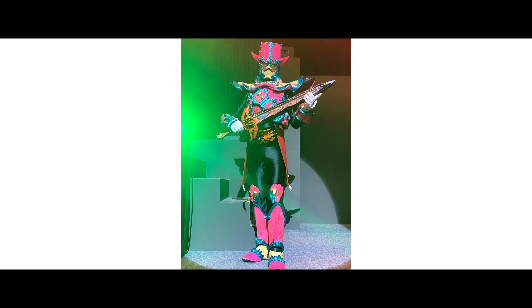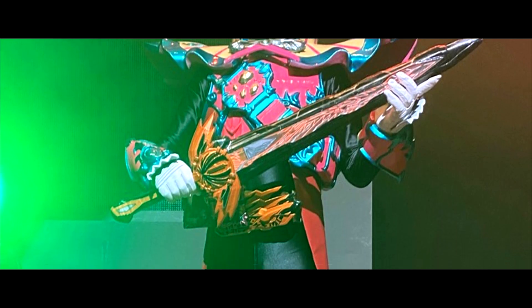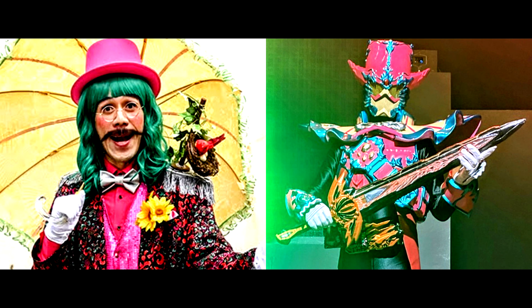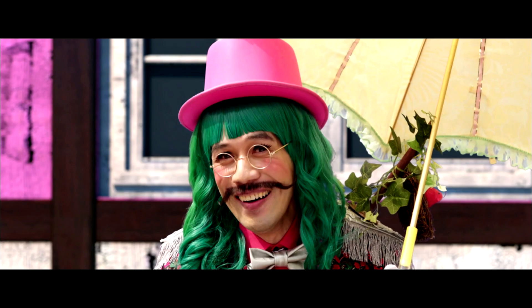A new photo of the new Kamen Rider has been revealed: Kamen Rider Tarsil. This new Rider is a Kamen Rider Saber Final Stage Show exclusive. He is a pink Rider with a pink hat, just like Tarsil.